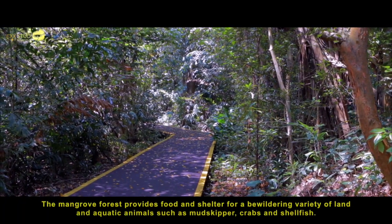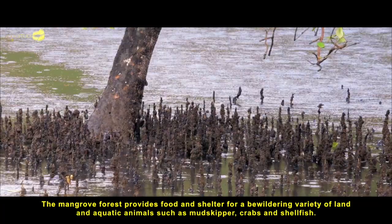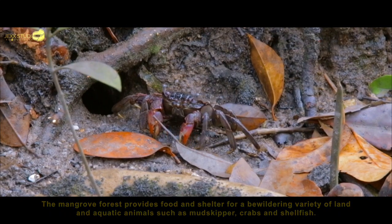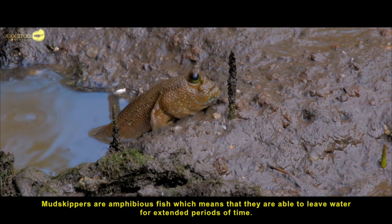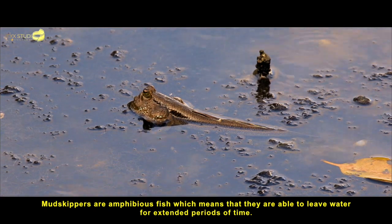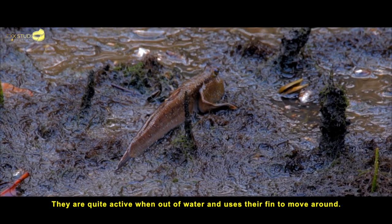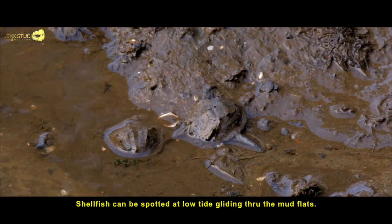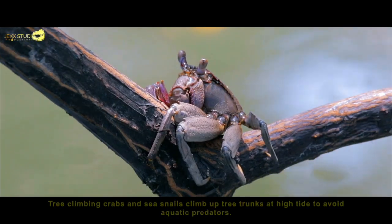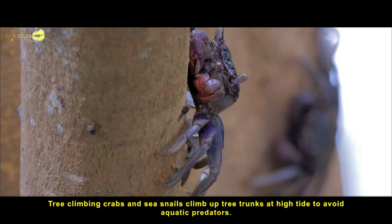The mangrove forest provides food and shelter for a bewildering variety of land and aquatic animals such as mudskippers, crabs and shellfish. Mudskippers are amphibious fish, which means that they are able to leave water for an extended period of time. They are quite active when out of water and use their fins to move around. Shellfish can be spotted at low tide gliding through the mud flats. Tree-climbing crabs and sea snails climb up tree trunks at high tide to avoid aquatic predators.